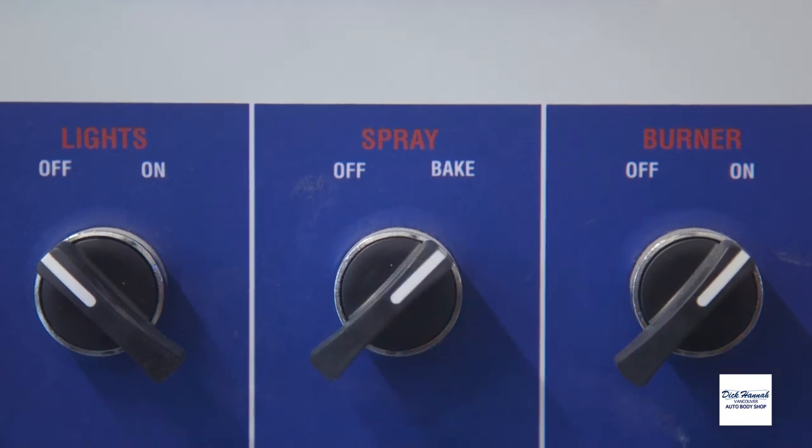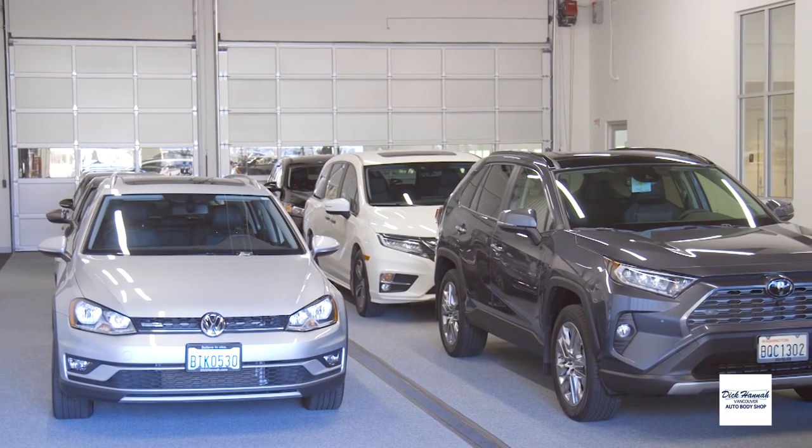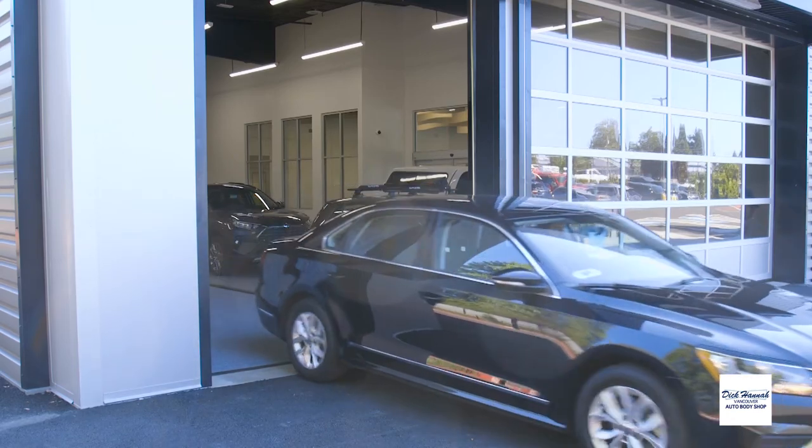Then we'll go ahead and lay down our clear coat and we'll bake it — bakes at like 165 degrees. Then we get it over to our polishing area and we can actually polish it that day and get it back over to the body man so we can get it put together and ready to go to detail and give back to the customer.